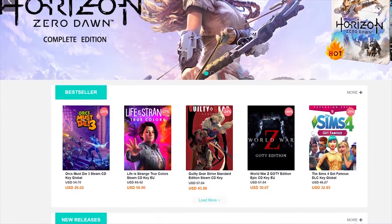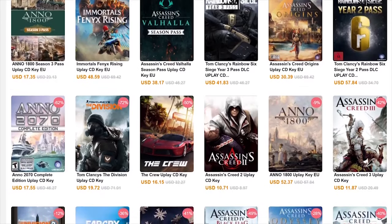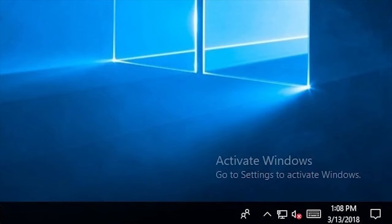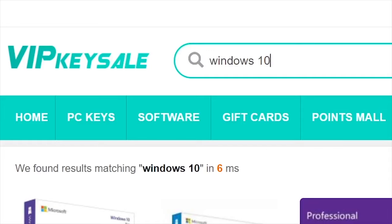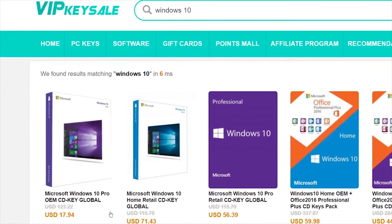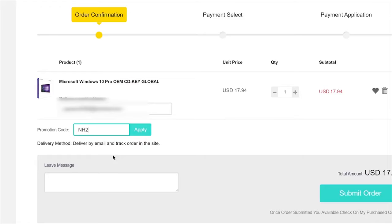This video is sponsored by VIPKeySales.com, which offers Windows 10 license keys for a fraction of the price. They also have game keys for Steam, Origin, and Uplay, as well as Xbox and PlayStation prepay cards. If you want to activate Windows 10 and get rid of that ugly watermark but you don't want to pay $200 for a license key from the official Microsoft website, just head to VIPKeySales.com and type Windows 10. The first option, Microsoft Windows 10 Pro OEM CDKey Global, costs only $17.94. This price is already pretty good, but on top of that I'm providing a 20% discount code, which is NH20.